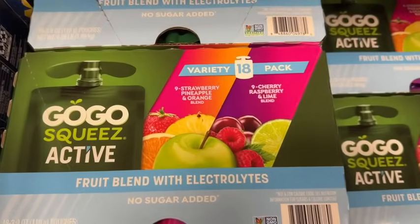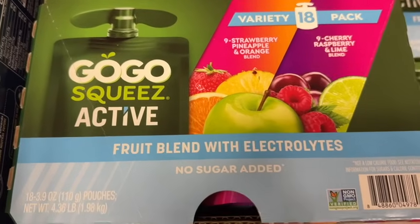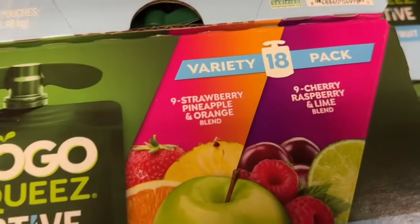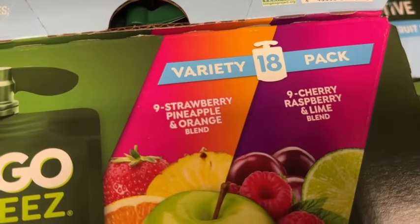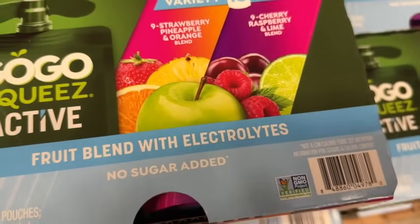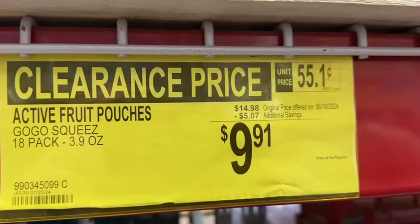18-pack, 3.9 ounces each, Go-Go Squeeze Active variety pack. You get 9 strawberry pineapple and orange blend, and 9 cherry raspberry and lime blend. No sugar added. $14.98, save $5.07. Clearance price $9.91.